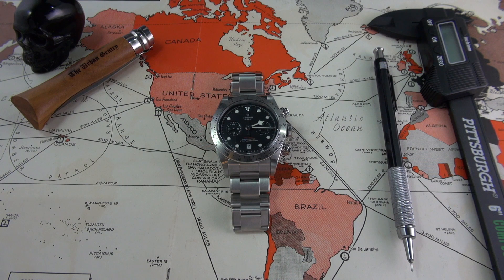Hi guys and welcome to the show. Today we are reviewing the Tudor Black Bay Chronograph. This is the reference M793500001.